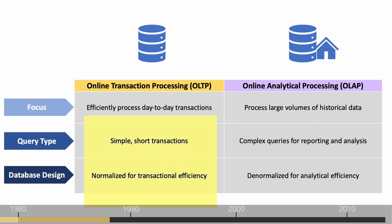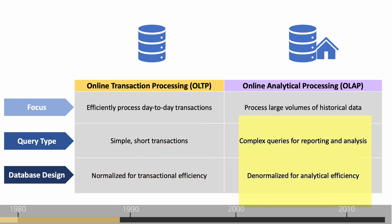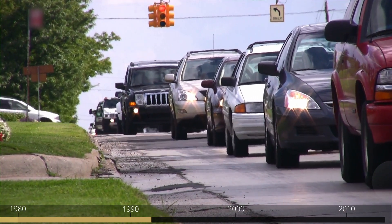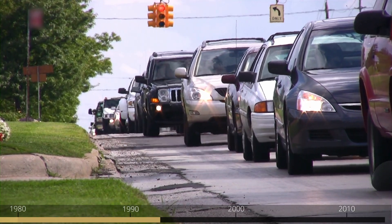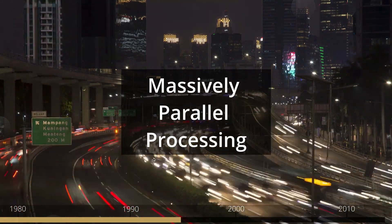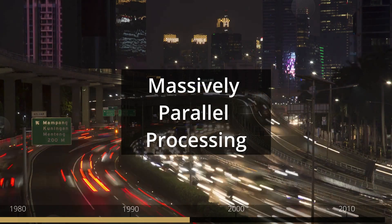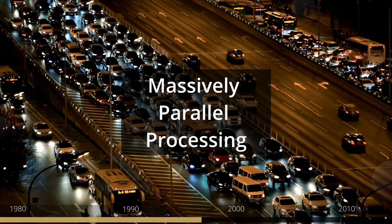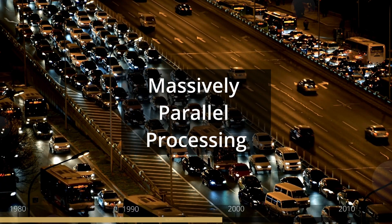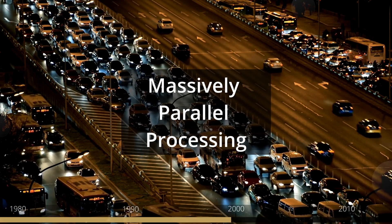OLTP databases are designed for rapid storage and retrieval of small data sets for transactions. On the other hand, data warehouses are optimized for querying historical data and executing complex analysis. As we entered the 90s, the data landscape was evolving rapidly. The amount of data and complexity of workloads were growing steadily, pushing traditional data warehouses to their limits. This led to the emergence of massive parallel processing systems — but with progress came challenges. Parallelism was a critical tool addressing scale effectively; however, the complexity of managing these systems increased.